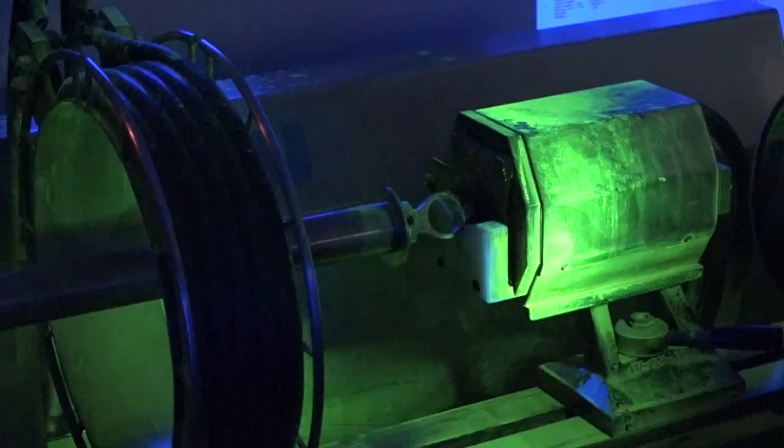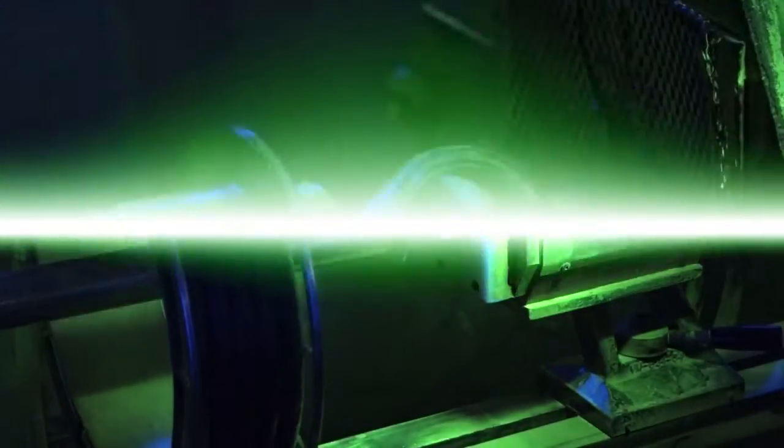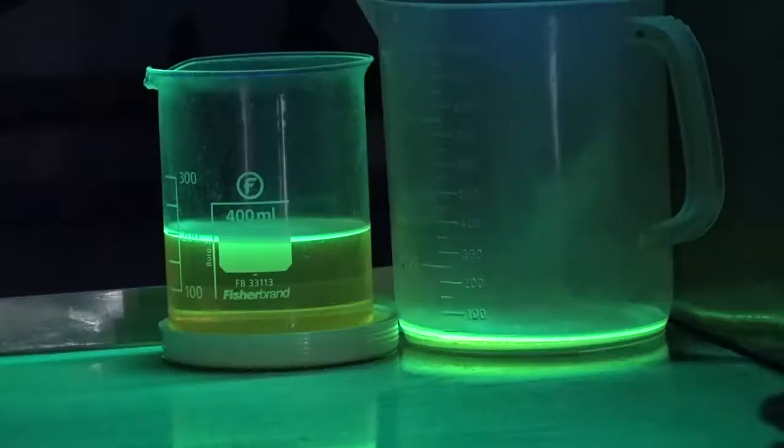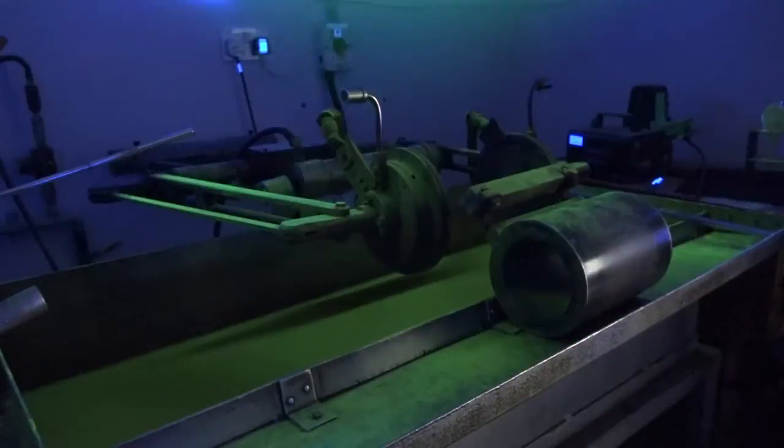Okay, and what sort of faults will that identify? That would identify machine abuse and also any cracks in the material itself. Okay, and in terms of technicians and sign-off on those components? We have two Level 2s on site and also off-site a Level 3. Okay, great insight into the NDT area — let's go look at the next process.